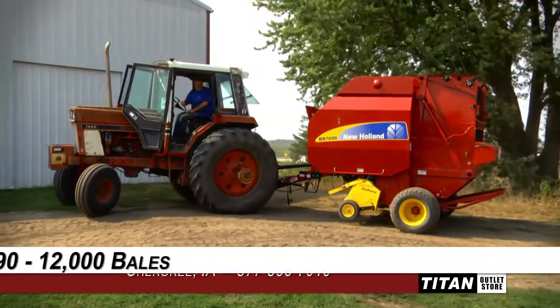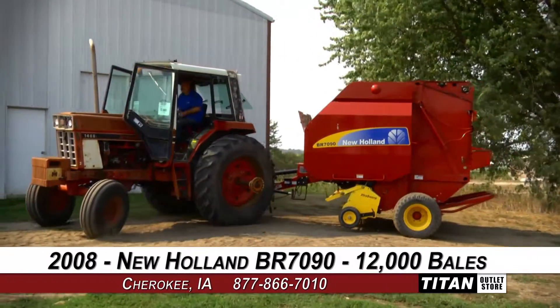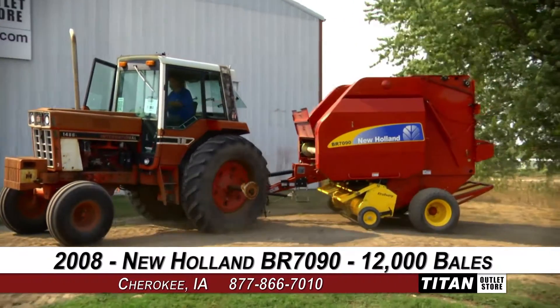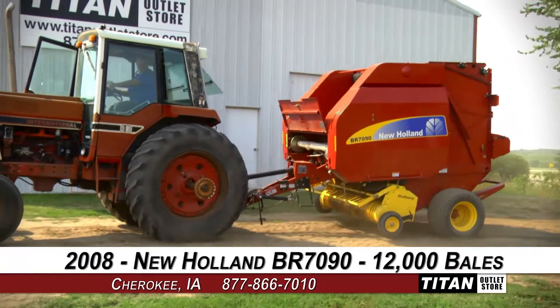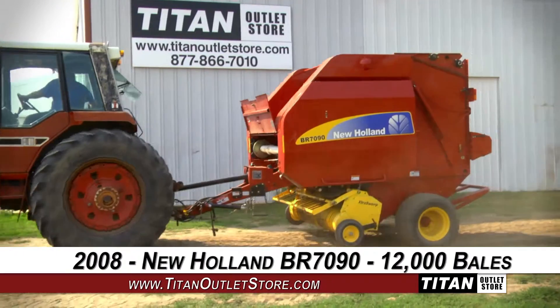Welcome to the Cherokee Titan Outlet Store. In today's video, we are demonstrating a 2008 New Holland BR-7090 with 12,000 bales of use. Let's take a closer look at the features on this round baler.